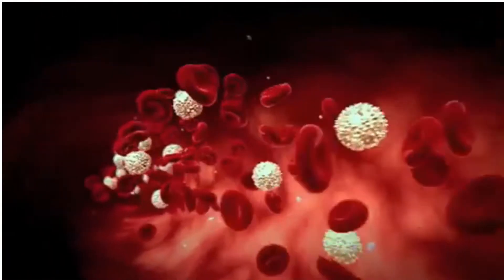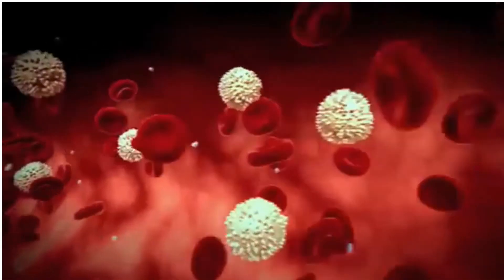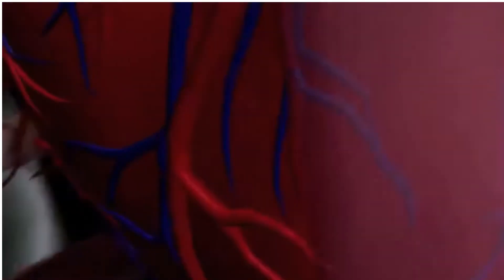Blood is the largest organ in our body — ten pints of life force, coursing through thousands of miles of arteries, veins and capillaries. Those blood vessels carry blood to every other organ, keeping them functioning and thriving.